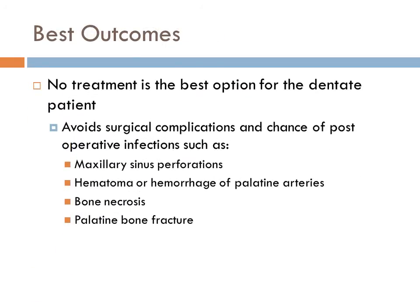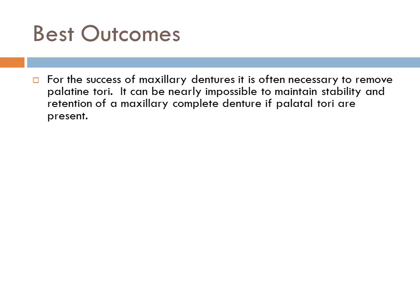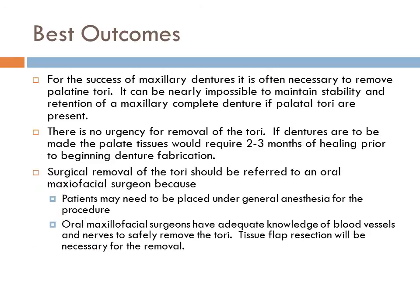The best outcome for the dentate patient is no treatment, as it avoids surgical complications and the chance of post-operative infection such as maxillary sinus perforation, hematoma, bone necrosis, or palatine bone fracture. For the success of a maxillary denture, it is often necessary to remove a palatal torii. There is no urgency for the removal, but if it is removed, two to three months of healing should occur before fabrication of the denture, and removal should be done by an oral maxillofacial surgeon under general anesthesia.